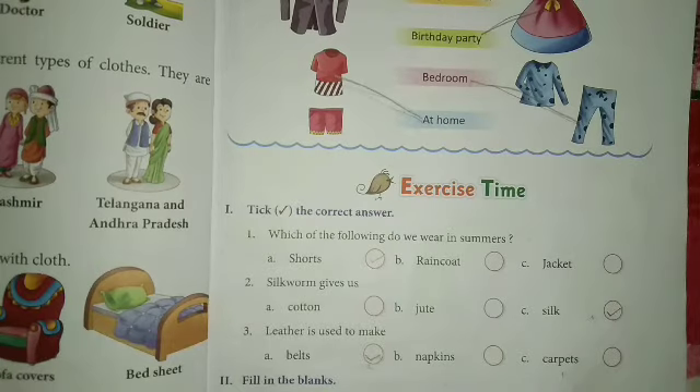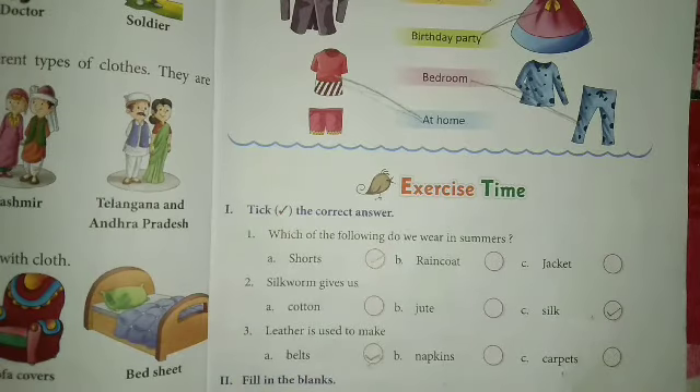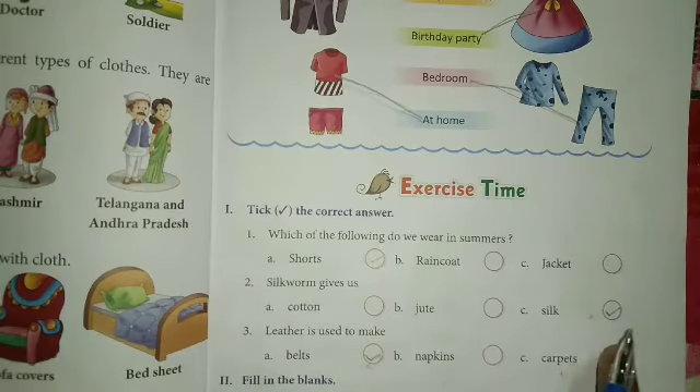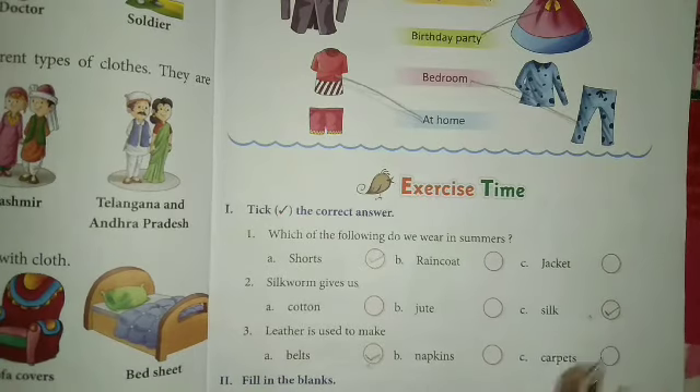Question: Which of the following do we wear in summer? Shorts — okay. Next, silkworm gave us — what does the silkworm give us? Cotton, jute, or silk. As the name suggests, silkworm won't give us cotton, won't give us jute — it gives silk. So we will tick silk.